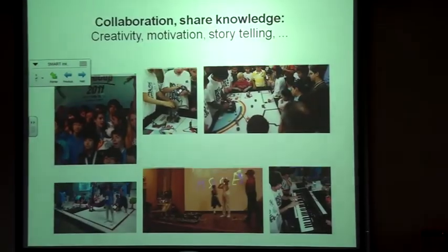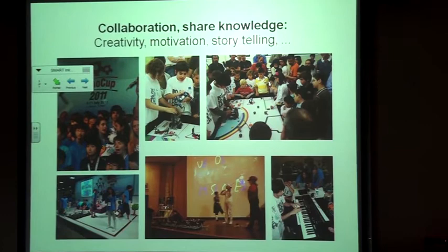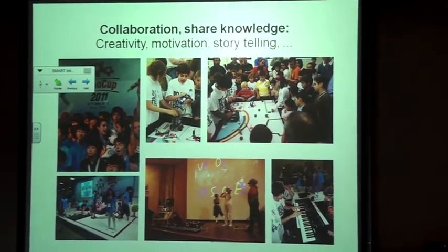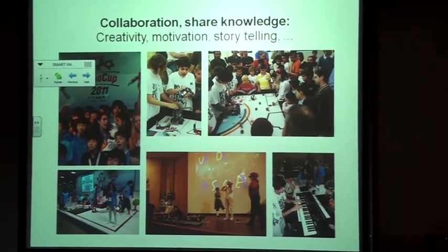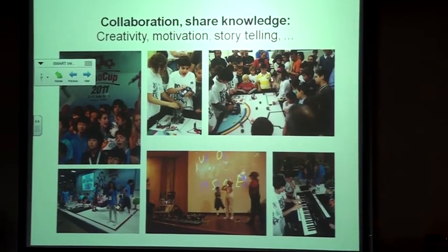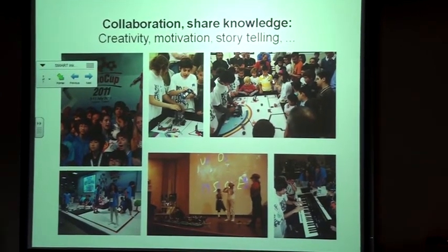The idea is also to promote collaboration and for students to share their own knowledge. To make them work in teams — it's very difficult when they are young — and to make them use mathematics and physics in a very applied, dynamic environment that challenges them. They are very interested in it. This was in Istanbul.